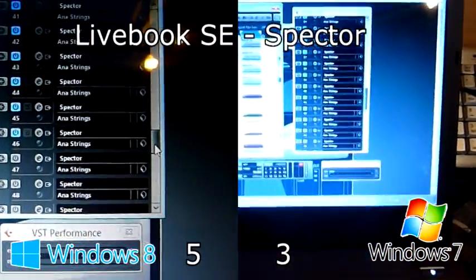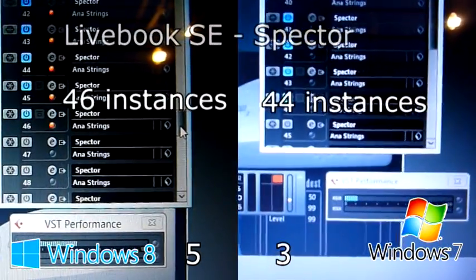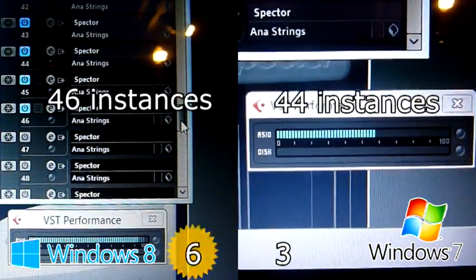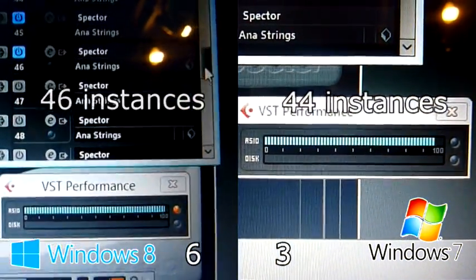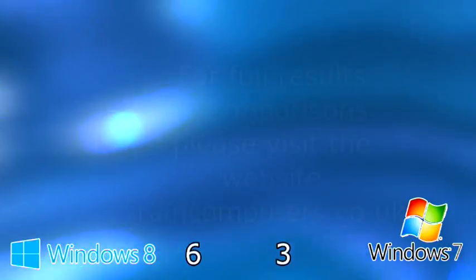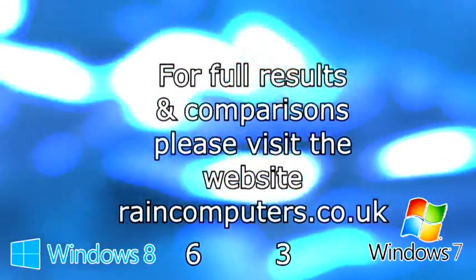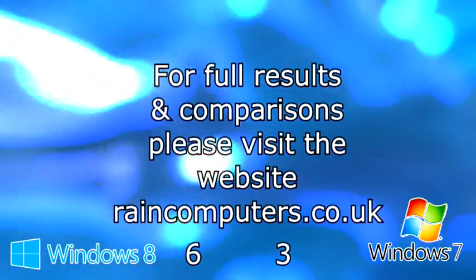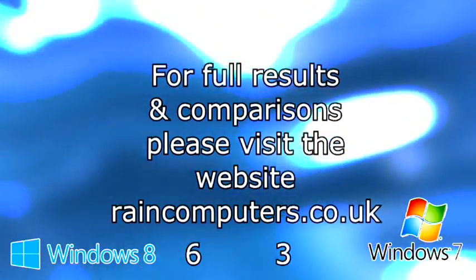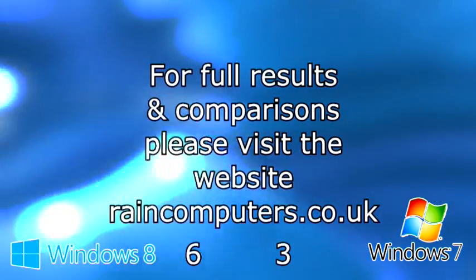Livebook SE, Windows 7, Spectre test: 44 instances. Before we get too excited, let's make sure we interpret these results properly. Microsoft had made claims about reduction in background processes, so the potential for improved performance was already known. It's of no real great surprise that Windows 8 wins out in these tests.